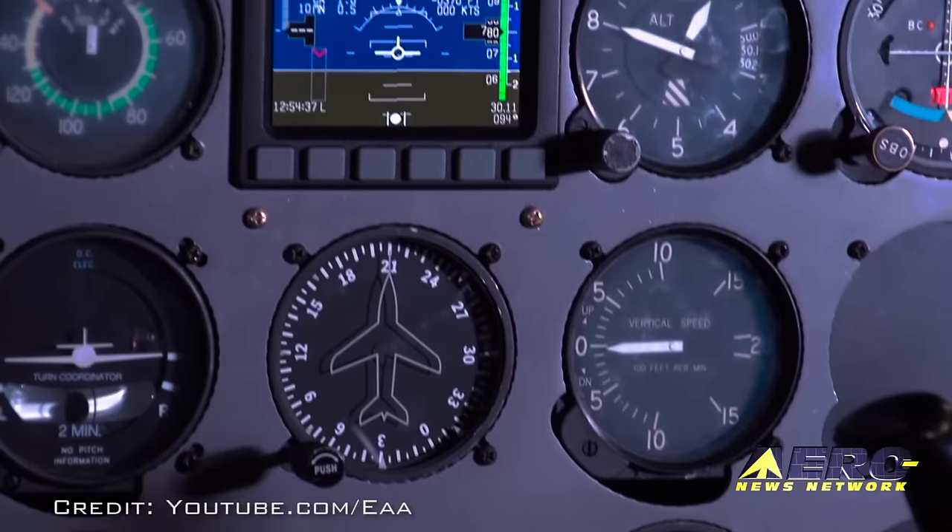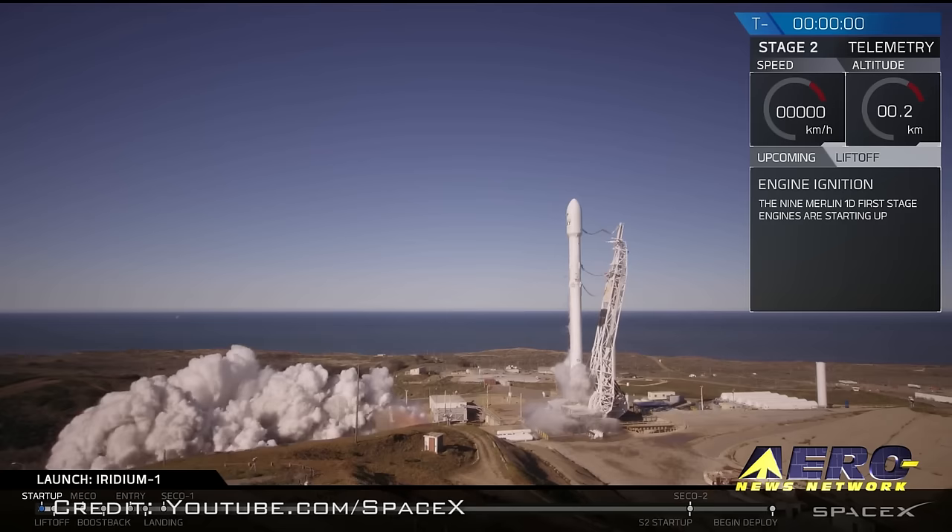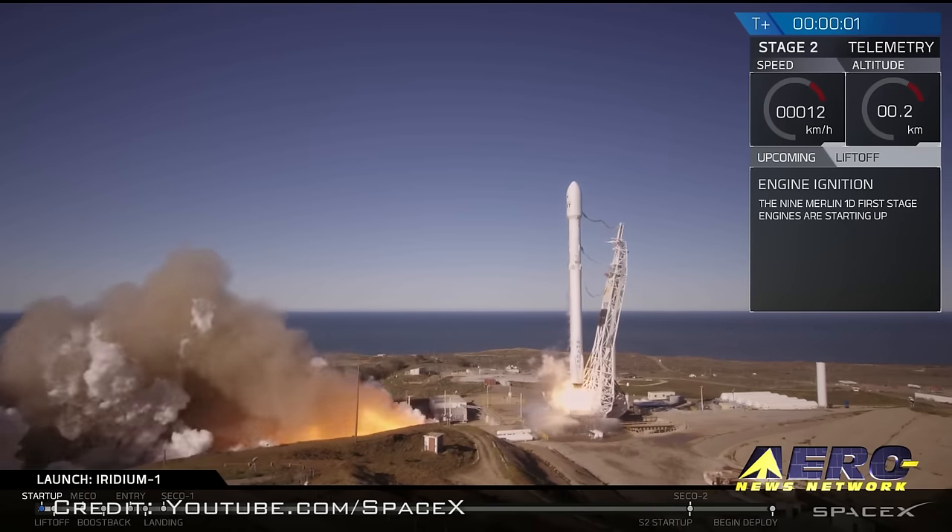Coming up on today's episode of Airborne Unlimited: EAA Dynon STC approval list is expanded, SpaceX is back in the satellite launch business, and Elaine Chao answers questions for the Senate Commerce Committee.